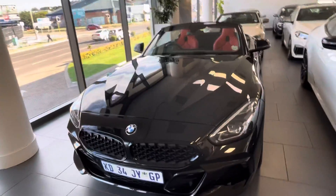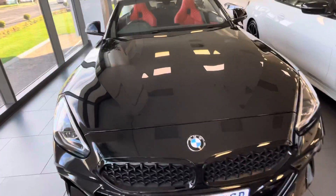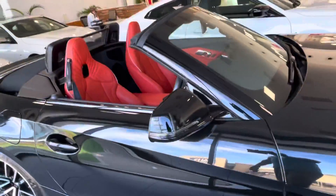Good day friends. I'm at BMW. You are watching BMW Z4. This Z4 is a second-hand car.